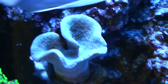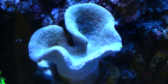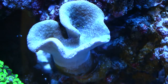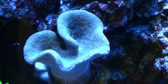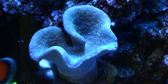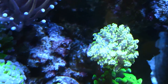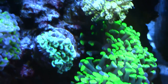Everything else seems to be doing good. My toadstool here seems to be going through its little thing where the polyps are all closed up and it kind of shrunk up. I think that's just the natural effect of what happens to toadstools when they go through their cycle. I don't see a problem with it — it'll be opening up and getting back to normal soon, just going to give it some time.